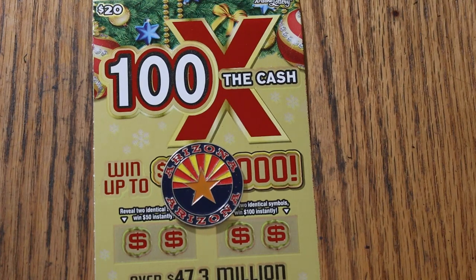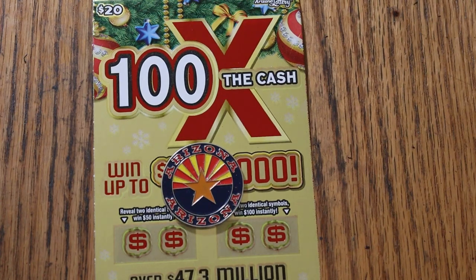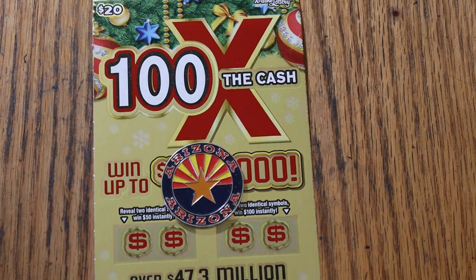What's up, YouTube? AZ Scratchers here, and welcome to the November 23rd edition of the One a Day in November series featuring the Arizona Lottery's new Christmas game, 100 Times the Cash, a $20 ticket.